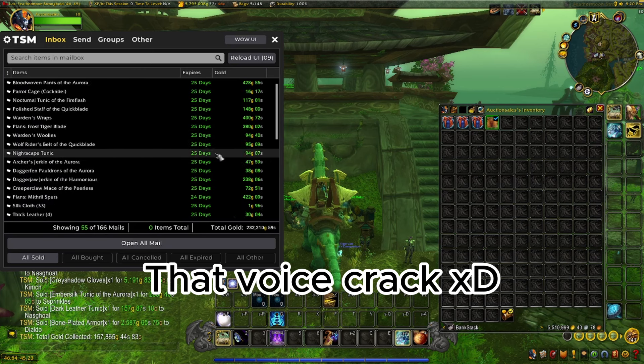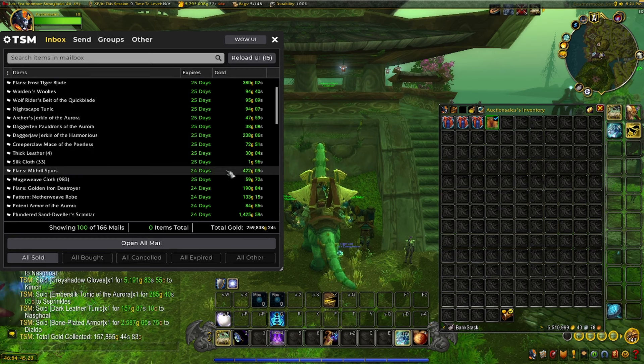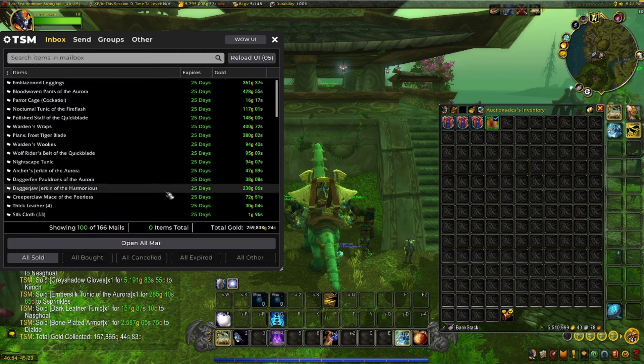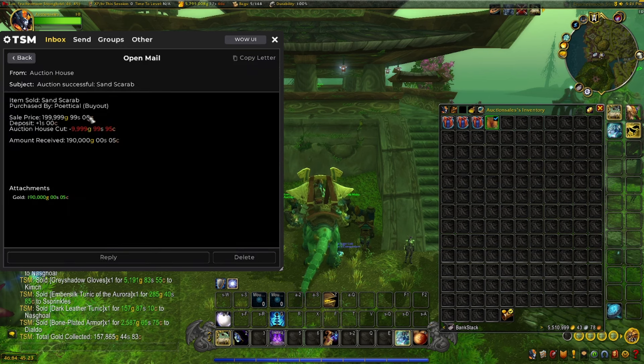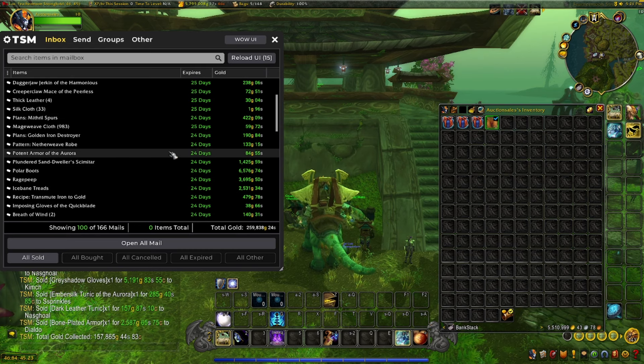This next 100 is very, very nice — 259,838 gold. So we sold a trading card game pet. I honestly don't remember when I got it; I just kind of had it in my pet journal. I must have bought it a while ago, but I decided to sell it and actually sold it for 200,000 — minus the auction house cut, about 190,000. Quite pleased finding that in my journal.